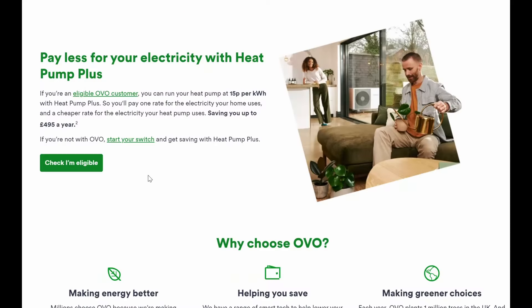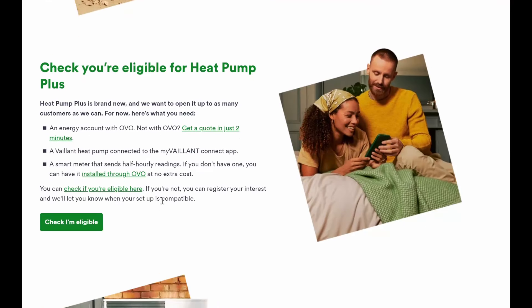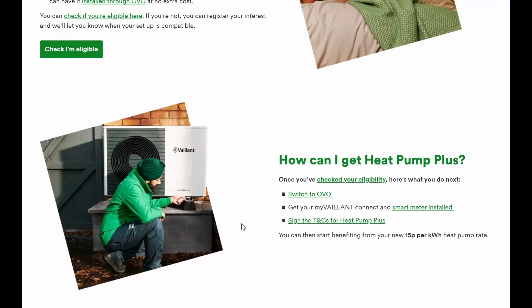First of all, you need to be an OVO customer — you can of course switch to OVO. You need to have a smart meter, and your Vaillant heat pump needs to be connected to the internet. If you've got the MyVaillant app and you're remotely connected, then that's absolutely fine. And of course you need a smart meter for it to work as well. So that's your eligibility.